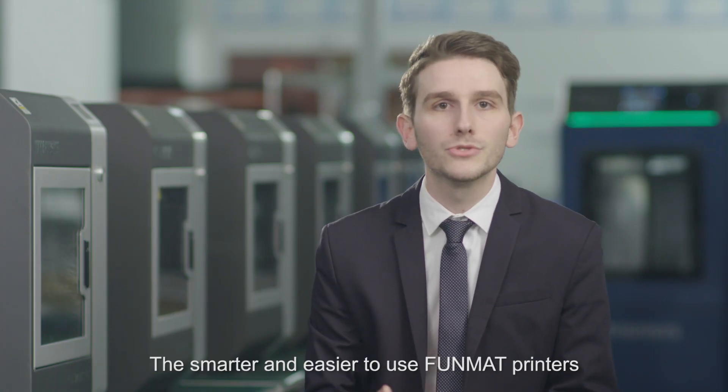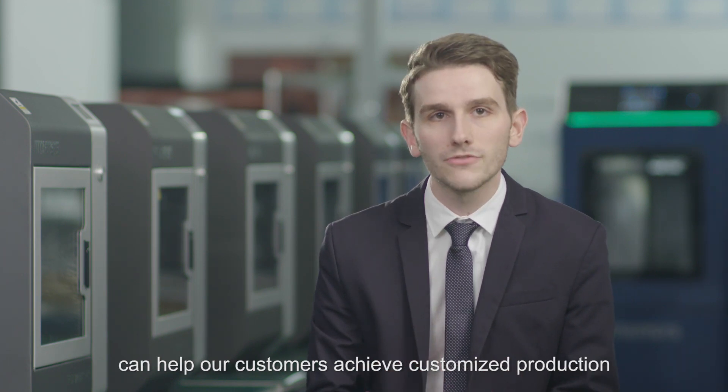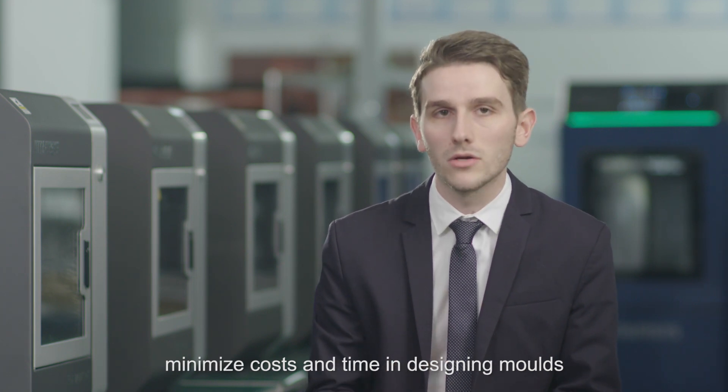The smarter and easier-to-use Funmat printers can help our customers achieve customized production and minimize cost and time in designing molds.